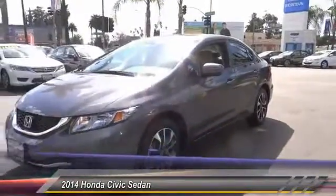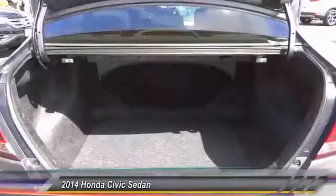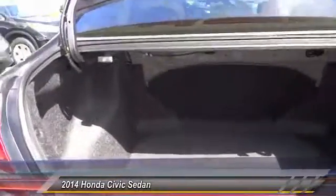Power windows, security system, electronic stability control, trip computer. Take this vehicle for a spin and see why so many shoppers are now proud owners.